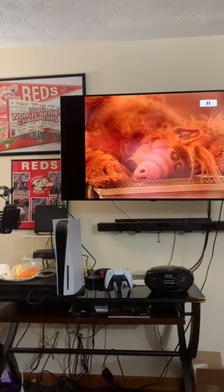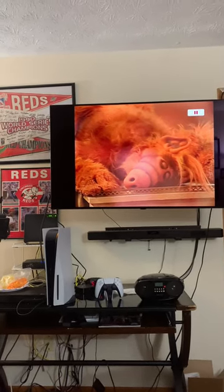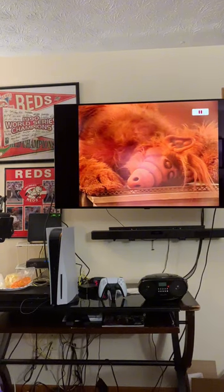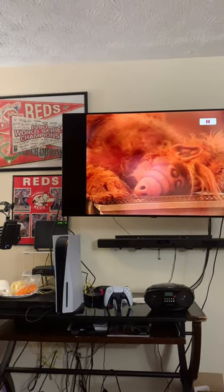Right now it's on pause so I can talk, but we'll show you how the DVD looks. Seeing as how I'm watching it on a 4K TV, it actually doesn't look half that bad for DVD.